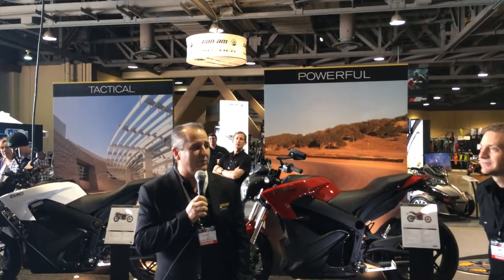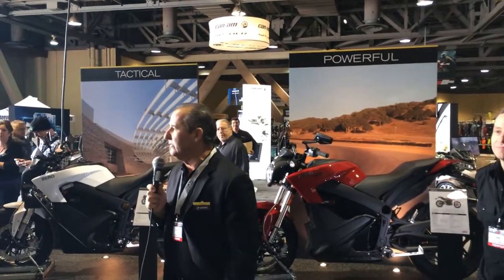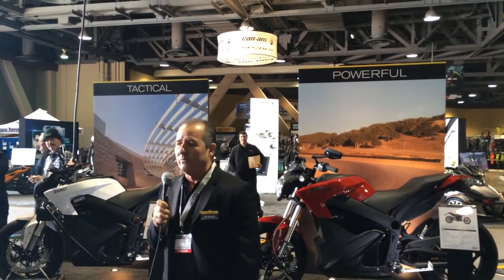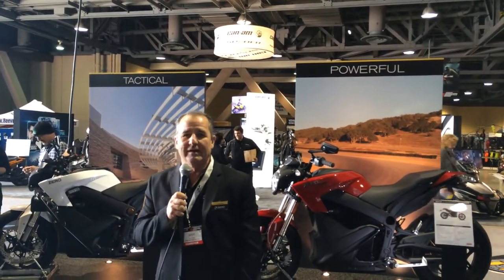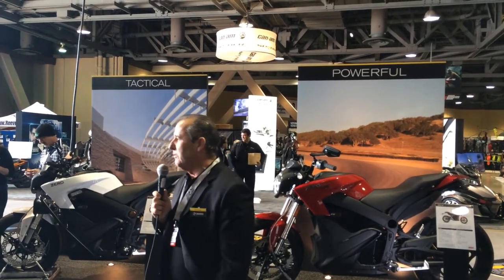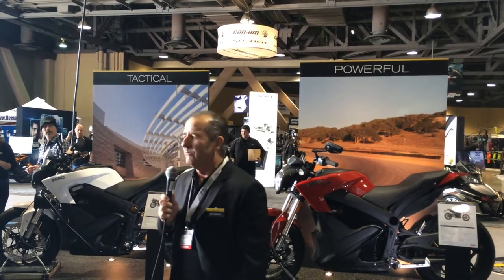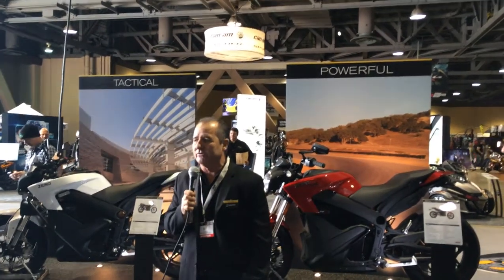Thanks for stopping by the Xero booth. 2014 is a real exciting year for the company. For those who haven't been following us, we're the world's leader in electric motorcycle development and production. We've built and sold more bikes around the world than any other manufacturer to this point, and we're really excited about what we have here to show you today.